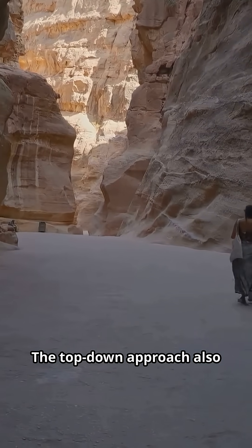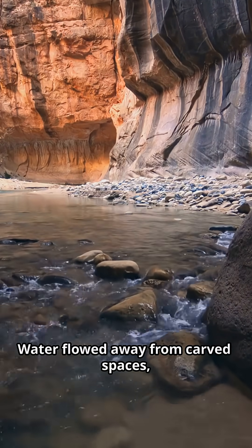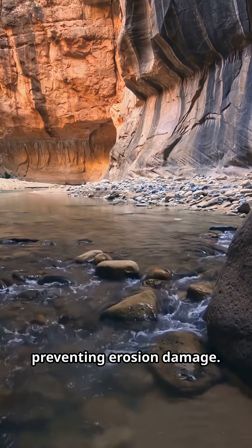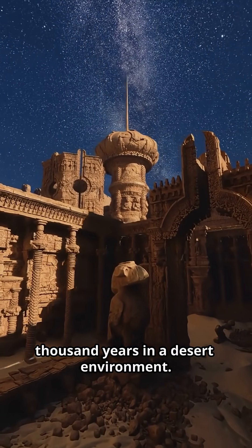The top-down approach also provided natural drainage. Water flowed away from carved spaces, preventing erosion damage. This engineering choice helped Petra survive 2,000 years in a desert environment.